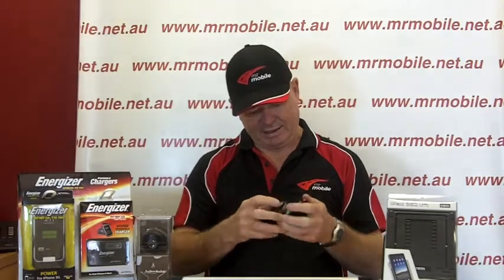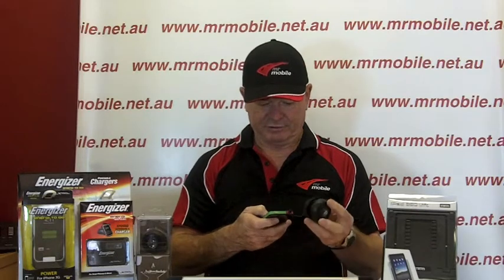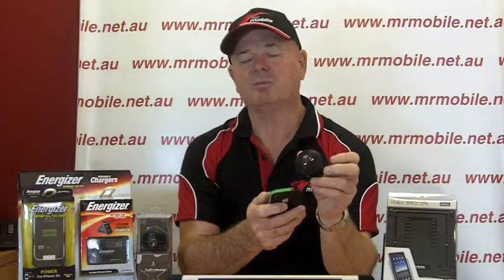Number two — what about our little mini speakers? Just $19.95 and it plugs into your smartphone or iPad earphone jack. Plug it in, play your music — a little bit of Red Hot Chili Peppers. As you can see it's got volume control, it's got its own battery and it's rechargeable. It comes with its own little USB charge cable. It's $19.95 and it just plugs into your earphone jack. Fantastic value and a great Christmas gift.